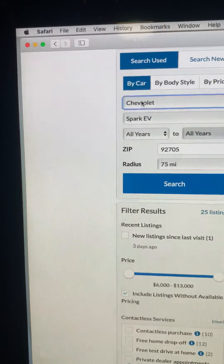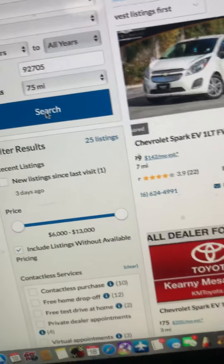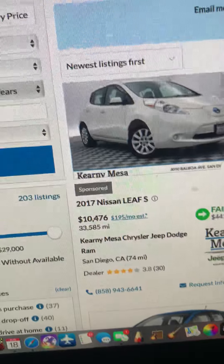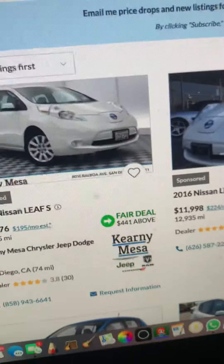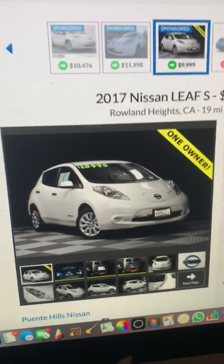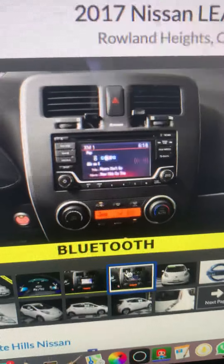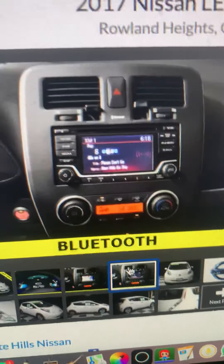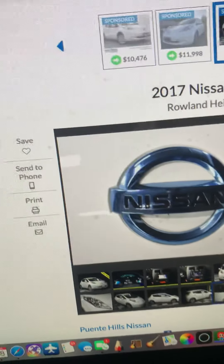The next car I would recommend is another one of my personal favorites, and it's another electric car: the Nissan Leaf. It gets you about 60 to 65 miles on a charge. The Leaf is a good commuter car as well — great for getting around town, getting you to the store, getting you on trips.